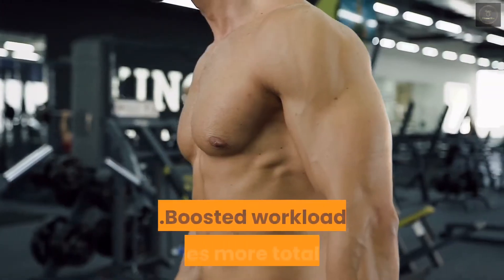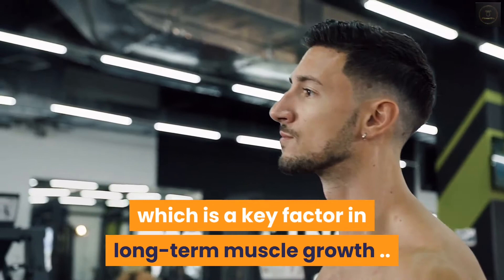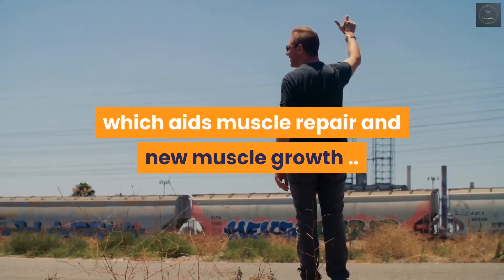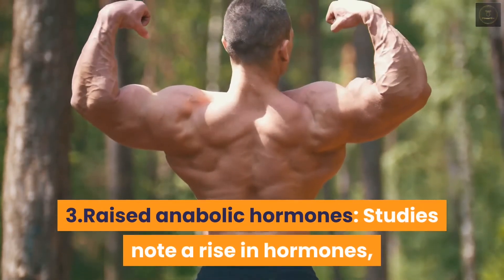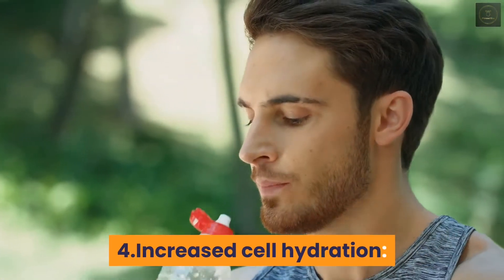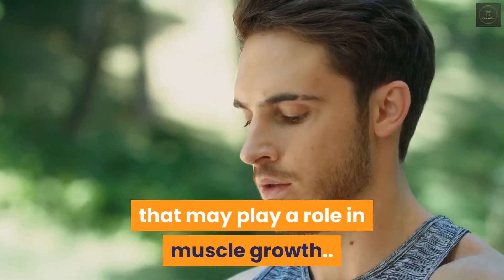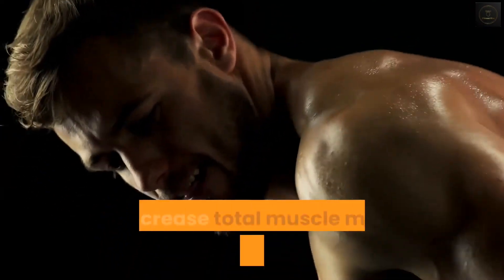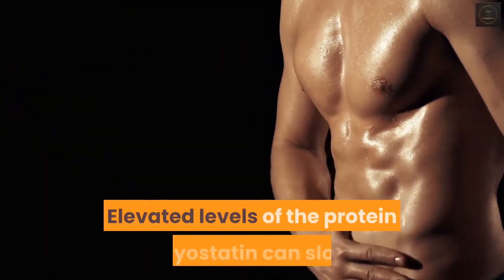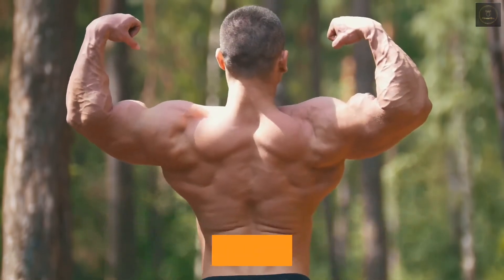One: boosted workload — enables more total work or volume in a single training session, which is a key factor in long-term muscle growth. Two: improved cell signaling — can increase satellite cell signaling, which aids muscle repair and new muscle growth. Three: raised anabolic hormones — studies note a rise in hormones such as IGF-1 after taking creatine. Four: increased cell hydration — lifts water content within your muscle cells, causing a cell volumization effect that may play a role in muscle growth. Five: reduced protein breakdown — may increase total muscle mass by reducing muscle breakdown. Six: lower myostatin levels — elevated levels of the protein myostatin can slow or totally inhibit new muscle growth; supplementing with creatine can reduce these levels, increasing growth potential.